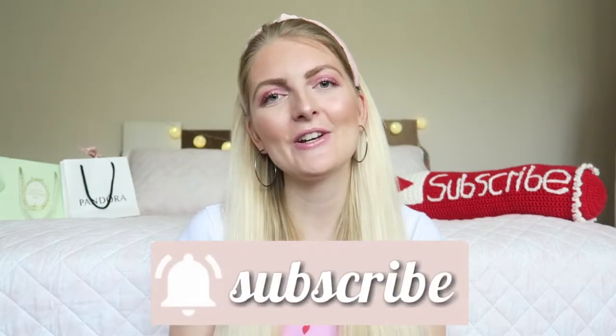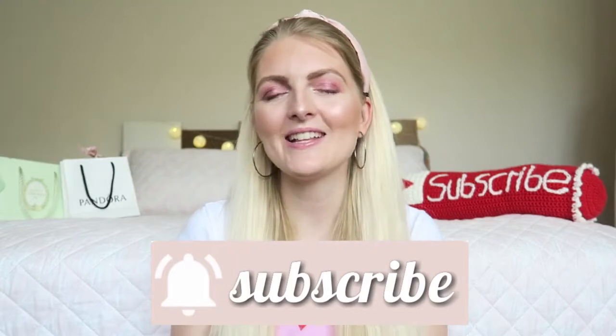If you haven't subscribed yet, make sure you subscribe. I am a Dutch girl and I am living in Marmaris, Turkey for about five years now. I make a lot of beauty related videos and lifestyle vlogs, so if you like that make sure you subscribe. And now let's get started with the video.